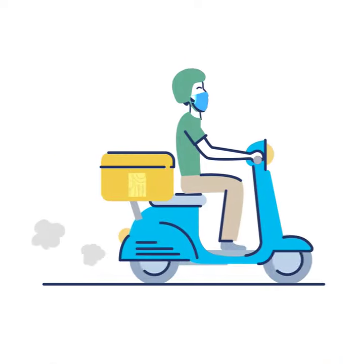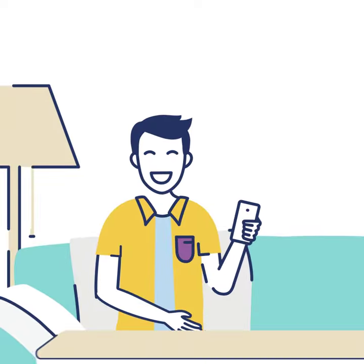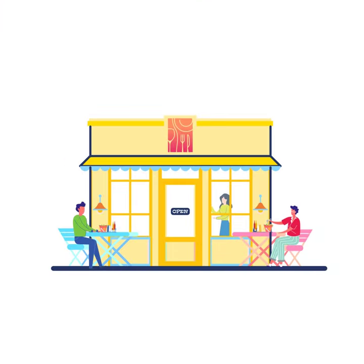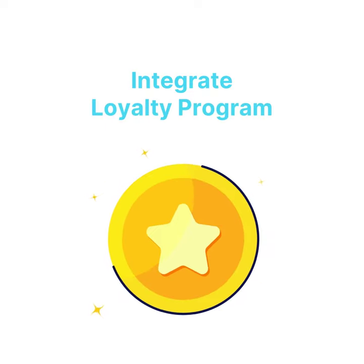We will soon be launching our solution for home deliveries. Give your customers an option to order ahead to avoid waiting in queues. Get visibility for your restaurant on the Paytm app, leading to more customers. And integrate loyalty programs for better customer retention.